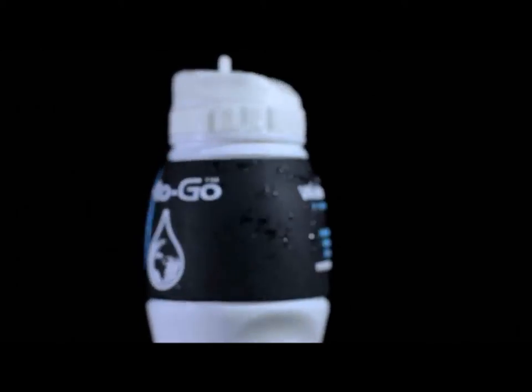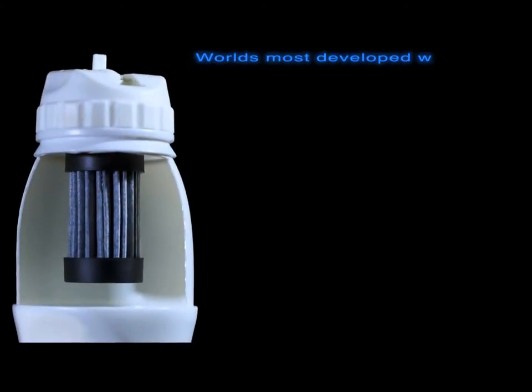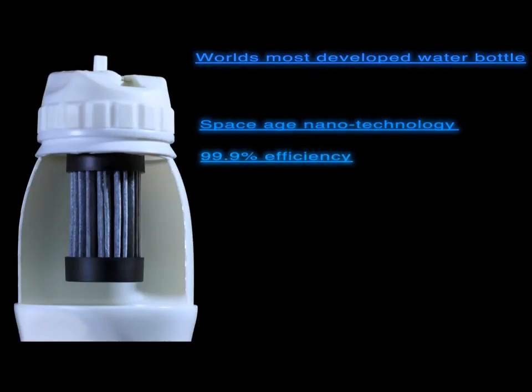Housed inside the neck of the bottle there's a new technology filter. It uses nanotechnology originally developed for the NASA space program. With this filter we can filter out 99.9% of all contaminants in water — bacteria, viruses, cysts, waterborne diseases, as well as heavy metals such as lead and arsenic, and even chemicals such as chlorine. Over 99.9% of those are eliminated using this filter.